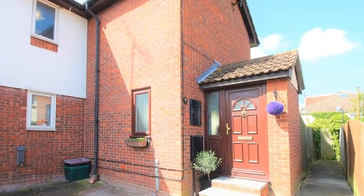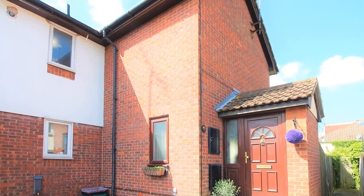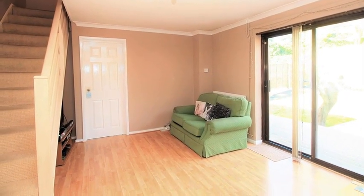Situated at the start of a quiet development is this charming two-bedroom semi-detached starter home. Internally, the accommodation offers an open-plan lounge diner, which benefits from sliding patio doors leading to the rear.